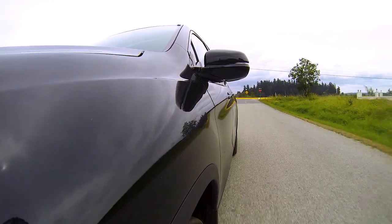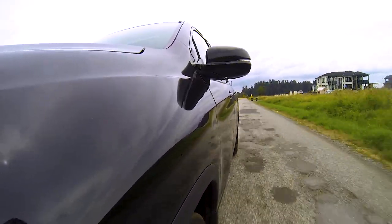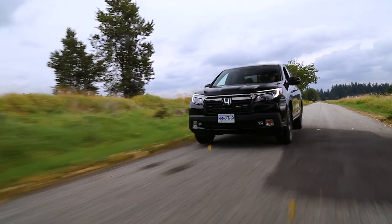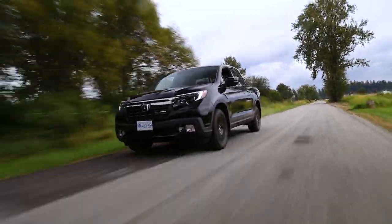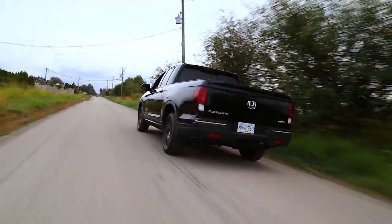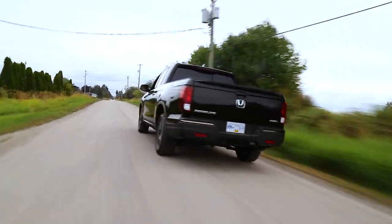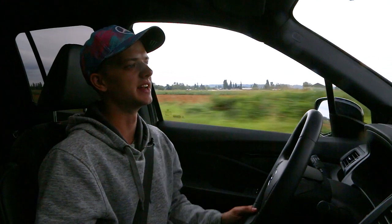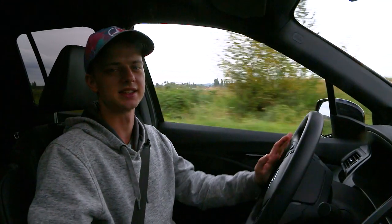Anyway, thank you guys so much for watching. This has been the 2019 Honda Ridgeline Black Edition — it's a fantastic truck, really good overall package. I wouldn't get it in black though, as it's going to scratch very easily, especially if you actually use it as a work vehicle. Hit me up on Instagram at Roads and Travel if you want to check out some behind-the-scenes stuff and what we're shooting day-to-day. Until then, this has been the 2019 Honda Ridgeline — we'll see you next time.